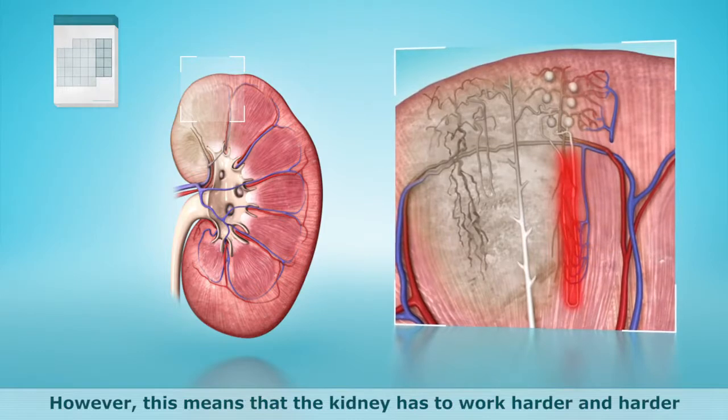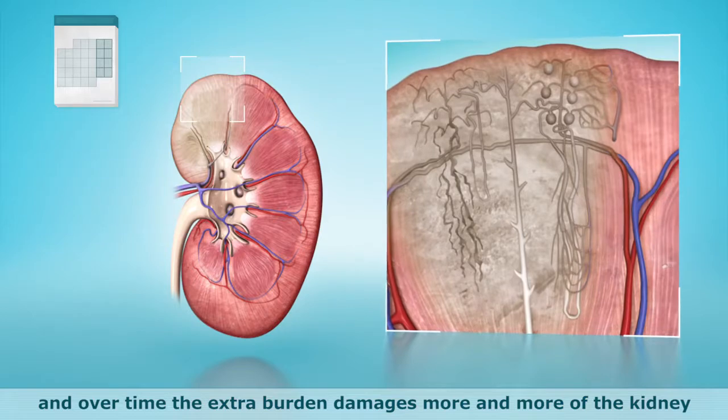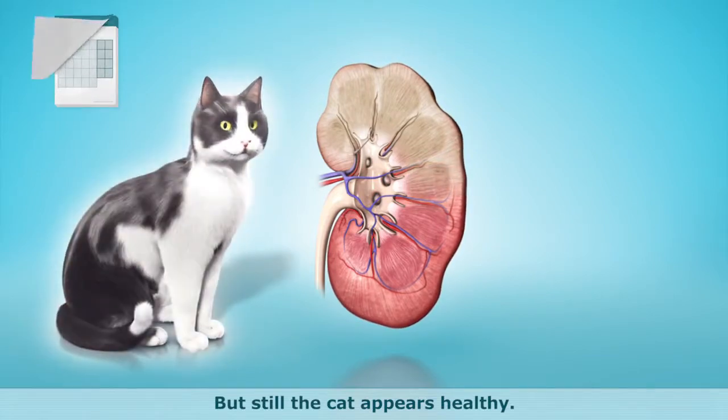However, this means that the kidney has to work harder and harder. And over time, the extra burden damages more and more of the kidney beyond repair. But still, the cat appears healthy.